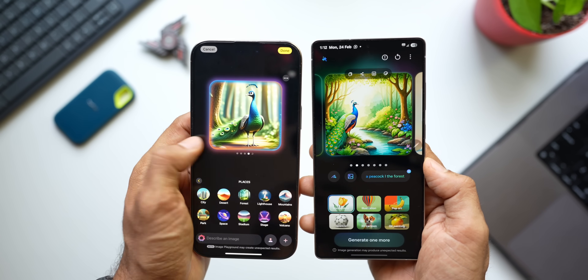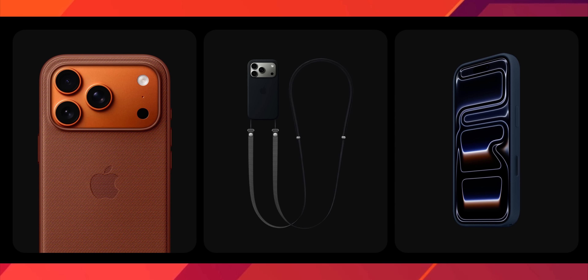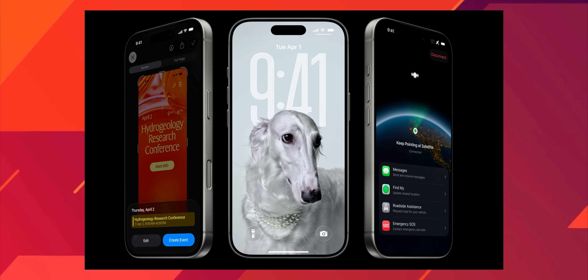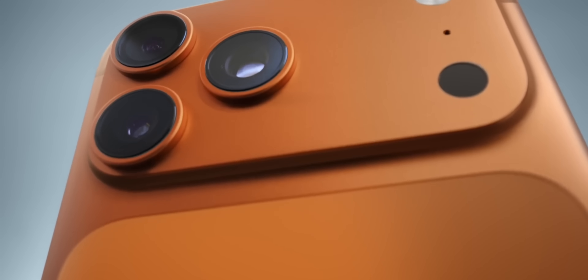Welcome to Apex. Today we are not just looking at two phones — we are witnessing the clash of two technological titans: the Galaxy S25 Ultra and the iPhone 17 Pro Max. This is a head-to-head comparison of every major feature, from design to AI. Let's dive right in.